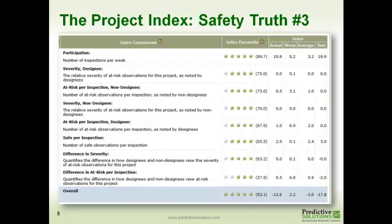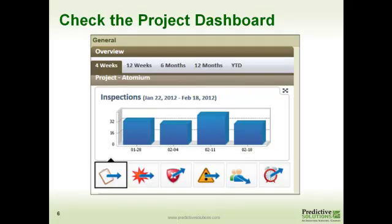We can take a look at the project index, and we find that the designee and non-designee are all finding a whole lot of risky things out there. The project dashboard also shows that the number of risky things being observed is on the rise, as well as late fixes. Not only are people having open items, but they're not closing them out. That could point to a lot of risky things being identified, but nothing is being done.